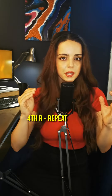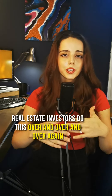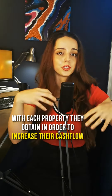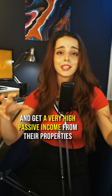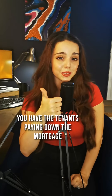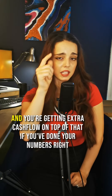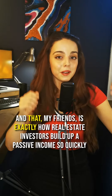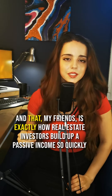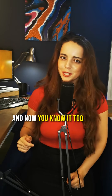Fourth R: repeat. Real estate investors do this over and over again with each property they obtain in order to increase their cash flow and get a very high passive income from their properties. You have the tenants paying down the mortgage and you're getting extra cash flow on top of that if you've done your numbers right. And that, my friends, is exactly how real estate investors build up a passive income so quickly. And now you know it too.